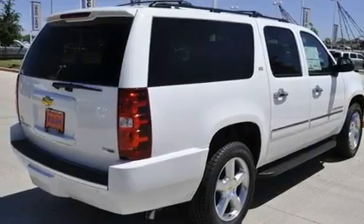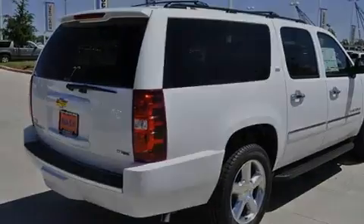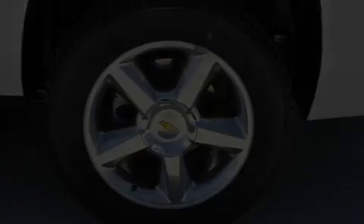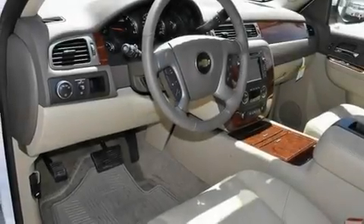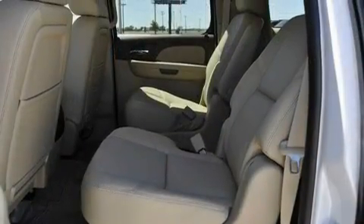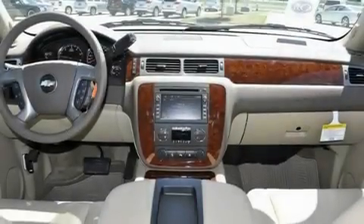Its top features and packages include memory settings for the seat's positions so you can recall your favorite alignments with the push of one button, air conditioning with automatic climate control, a navigation system, 10 perfectly positioned speakers, leather seats, an air suspension, and aluminum wheels.